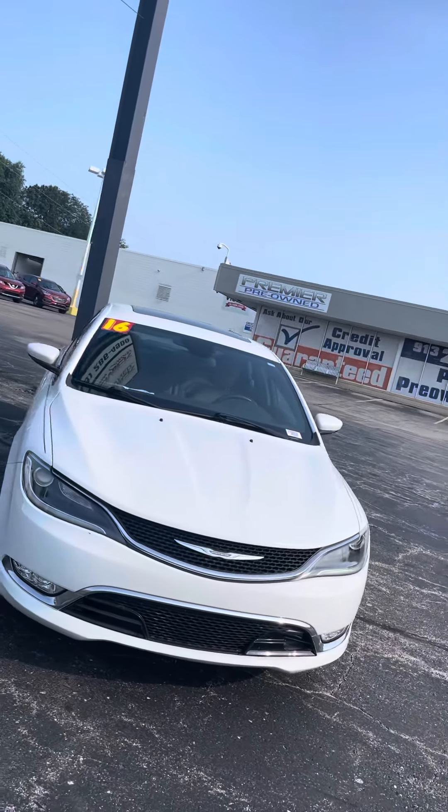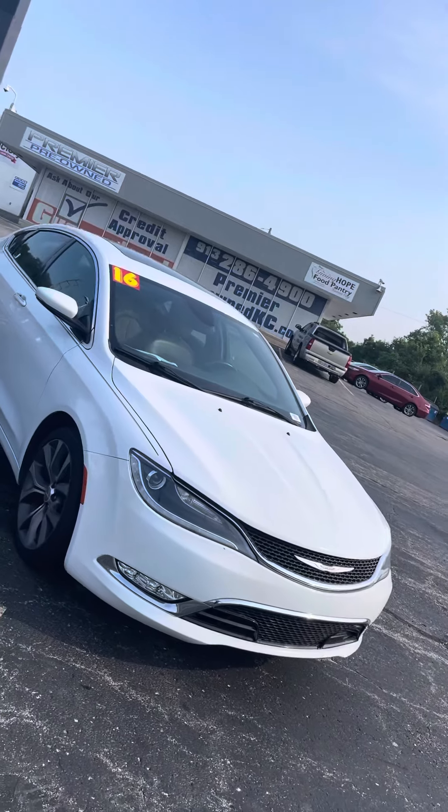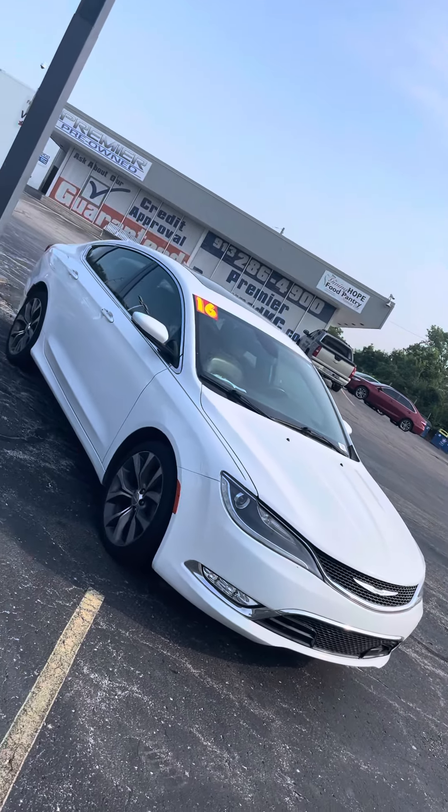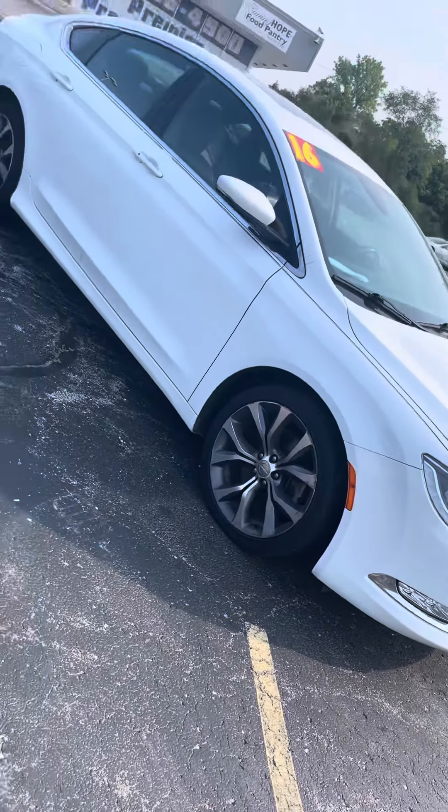As you can see it's got that pretty white color that hits nice in the sun, almost like pearly white. Also got them smooth gray rims. That thing is nice too.